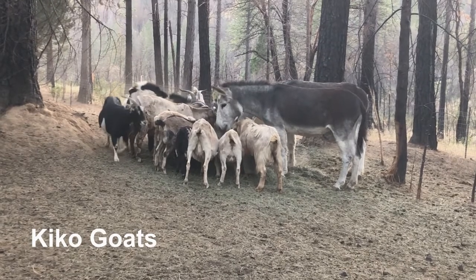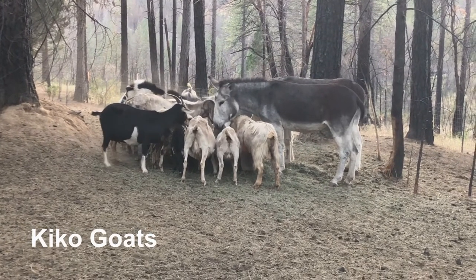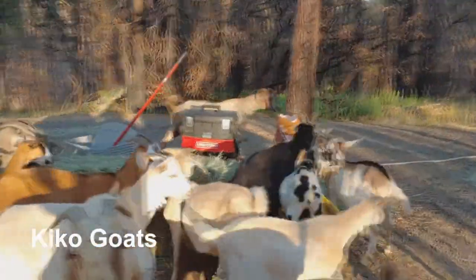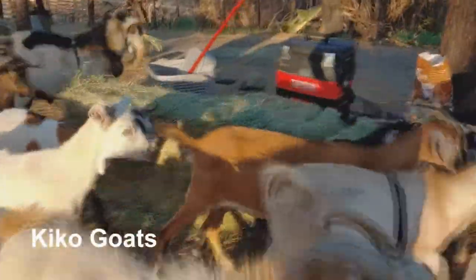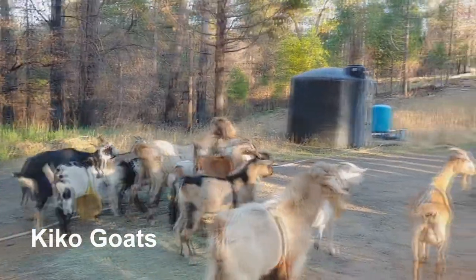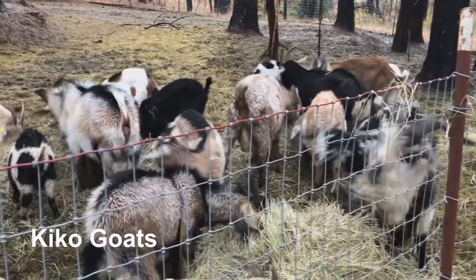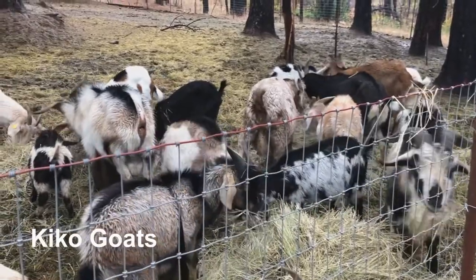We raise Kiko goats. This is a meat goat from New Zealand. We love the Kiko goat because they have excellent maternal instincts, they require little extra input, supplemental feed, or medical care, and the babies are vigorous and fast-growing. They're also incredibly friendly and easy to milk.